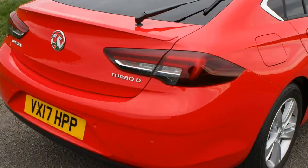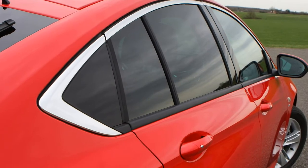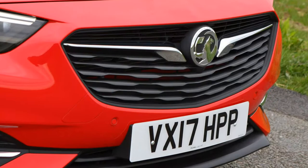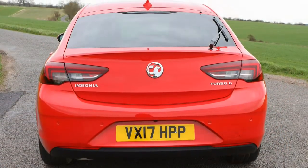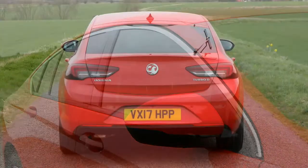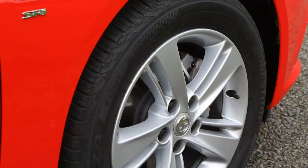Built from the ground up, Vauxhall claims the revised architecture liberates more cabin space for passengers, and this is felt most obviously in the rear. However, the company's own statistics confirm that boot space has shrunk slightly as a result, down 40 litres to a 490-litre capacity, though it's better shaped than the old car.